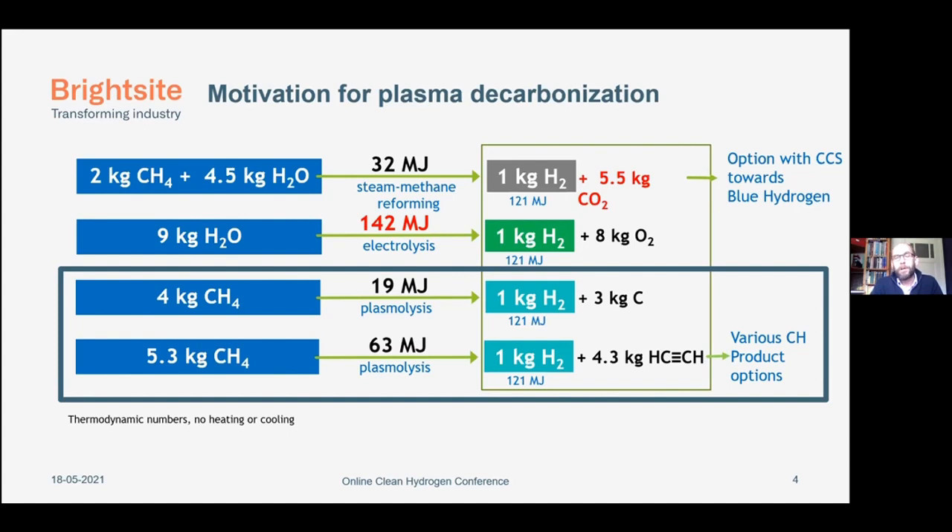With electrolysis you get green hydrogen, not making any CO2. When you compare with two plasma processes: first, using methane to make hydrogen and carbon, you need only 19 megajoules of energy, but you also make three kilograms of carbon, which is very difficult to valorize at large scale. A second way is to go to high-value hydrocarbons — for instance, making acetylene, and maybe in a later stage even ethylene. For this process you need 63 megajoules, but you have two usable products.